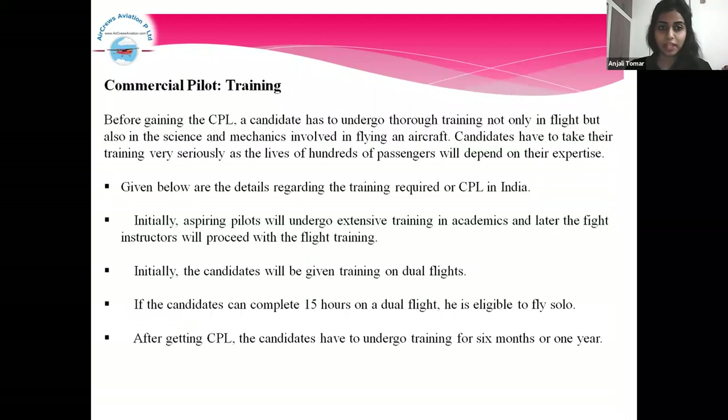Commercial Pilot Training. Before getting the CPL, a candidate has to undergo thorough training, not only in flight but also in the science and mechanics involved in flying an aircraft. Candidates have to take training very seriously as the lives of hundreds of passengers will depend on their expertise. Initially, aspiring pilots will have extensive training in academics, and later the flight instructors will proceed with flight training, starting with dual flights.